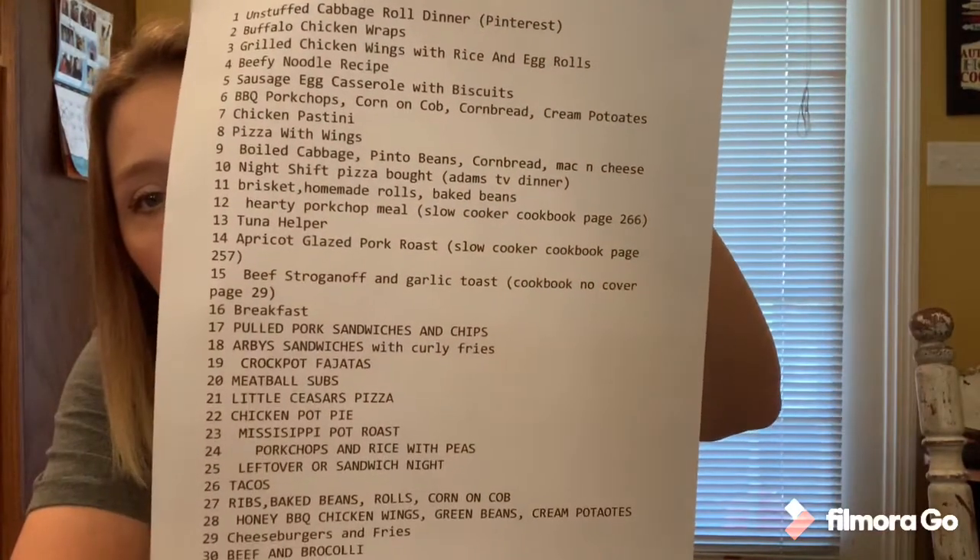What I do is sit down and pull up Notepad on my computer — you can use a notebook, whatever you'd like — and I just start numbering down through the days of the month jotting down meal ideas of what my family likes to eat. Before I sit down, I recommend going to your pantry and freezer to see what you've got. In our freezer we have a ton of beef and pork and a little bit of chicken left, so I'm basically meal planning around those three meats, and I'll also throw in a couple of pizza nights.